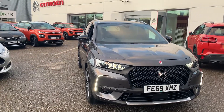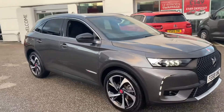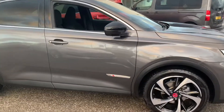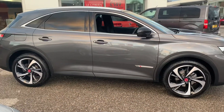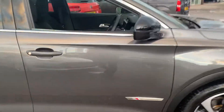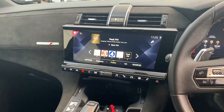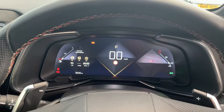Good afternoon, it's Luke here at StoneAker Citroën Chesterfield to take you around this fantastic DS7 Crossback Automatic Vehicle. I'm going to run through a few of the features with you now. It's the performance line, so it's got features such as the diamond cut alloy wheels, reverse parking sensors, 12.3 inch touchscreen as well as electronic speedos.